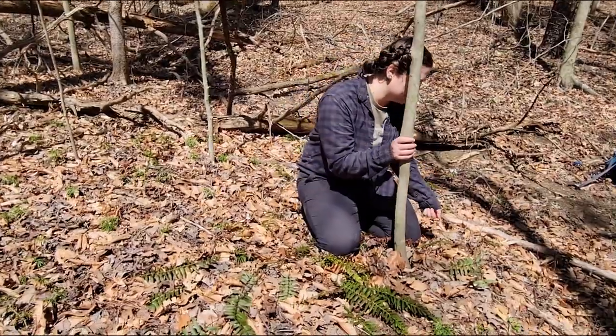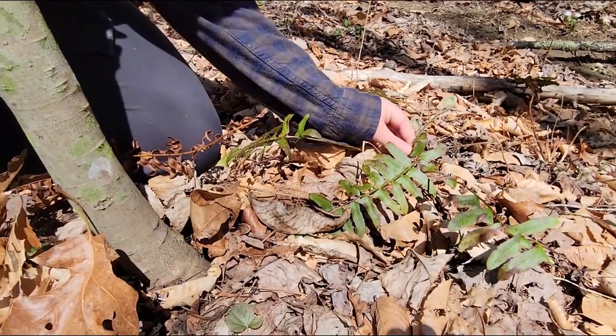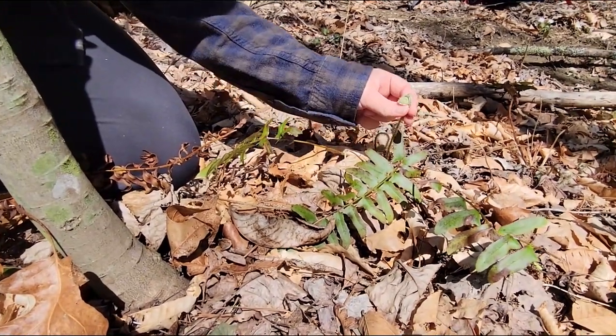And if you look over here, you can see something really cool. This is what a new leaf looks like unfurling — we call these fiddleheads.